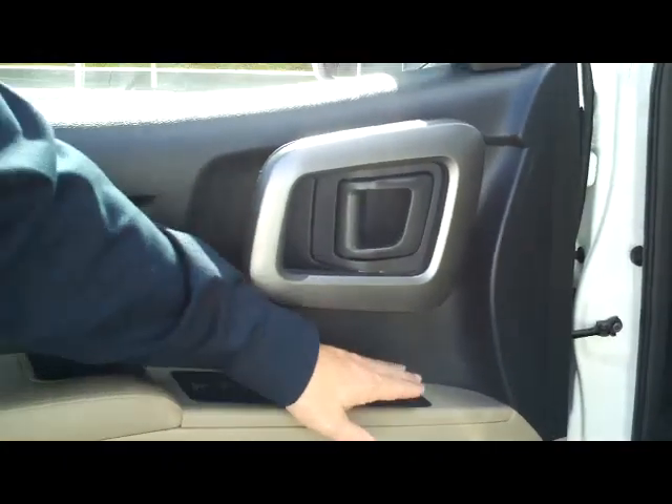You have an eight-way power driver seat, power windows, power locks, and power mirrors. The exterior mirrors are also heated.